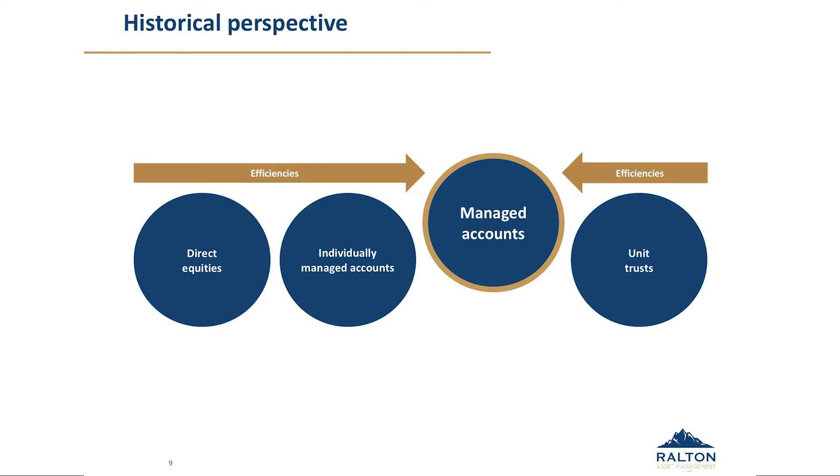On the far right you've got the unit trust, which has obviously dominated the Australian landscape for some time — professionally managed, low entry in terms of balance, but you are part of a pooled vehicle. In the centre, where we use the word 'efficiencies', is what we see as managed accounts, which have been very popular in the United States. Your large house brokers — your Morgan Stanleys, JP Morgans — tended to dominate that space as they moved a number of years ago from a stock broker type model.